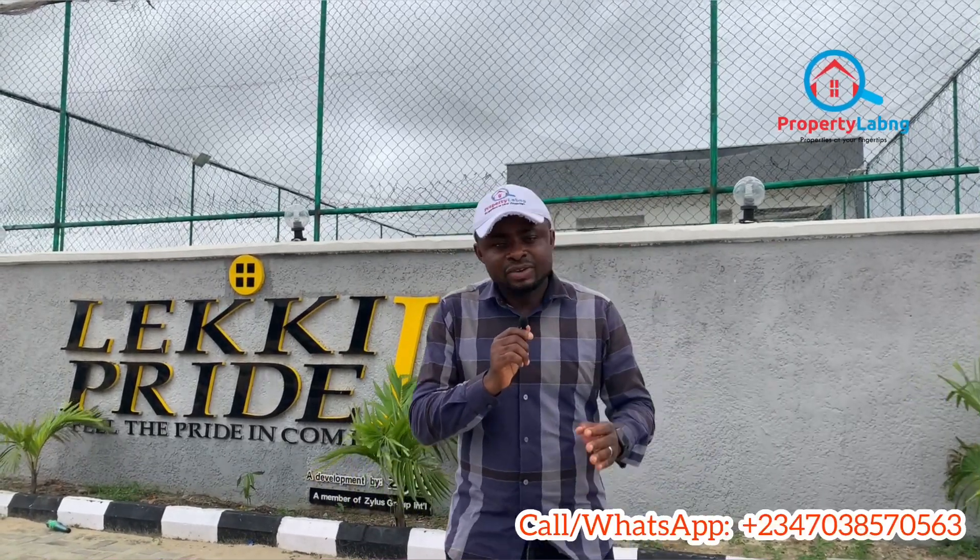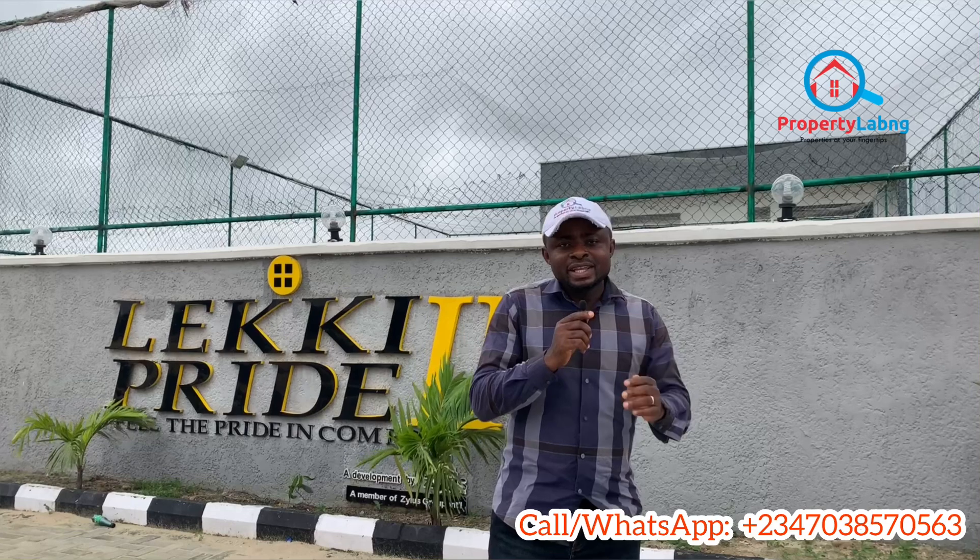Hello everyone, welcome to the update video on the Lucky Pride 2 estate. Lucky Pride 2 is one of the Lucky Pride series — we have Lucky Pride 1, Lucky Pride 2, and Lucky Pride 3. The developer is also behind the Signum Estates, Tiwa Gardens, and many other successful projects. You can rest assured that we are giving you the best of real estate in Lagos, Nigeria.